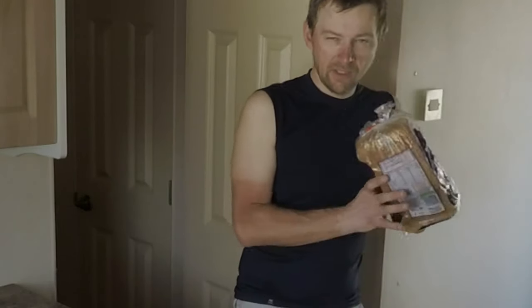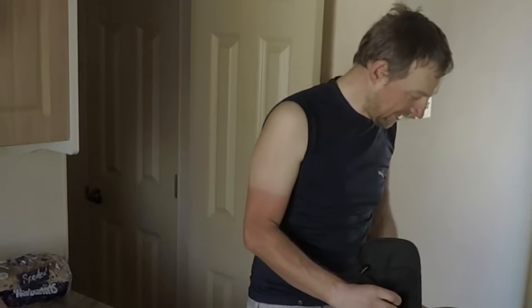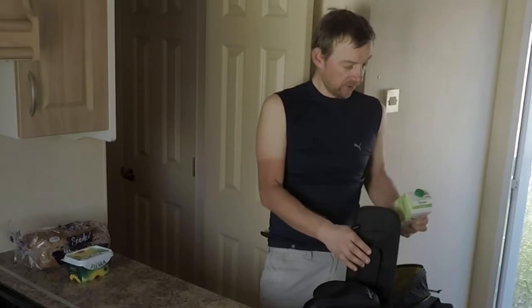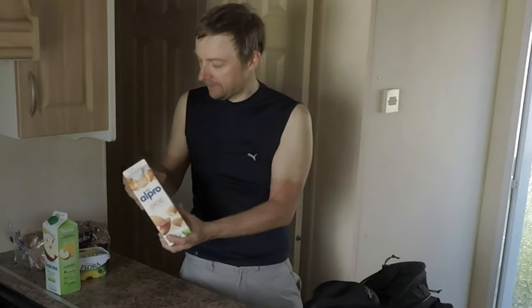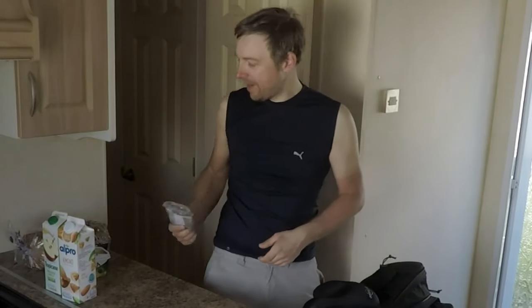So I bought some bread — there was absolutely loads of bread in the shop, tons and tons of it. Also bought some butter, some apple juice, some milk, and some almond milk to top up what I've already got which is not much.